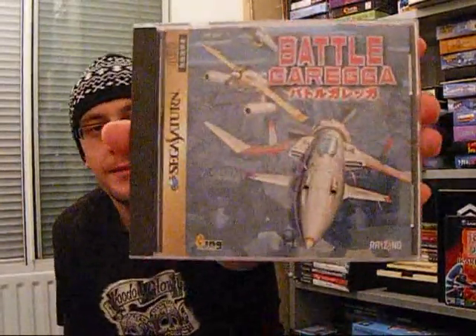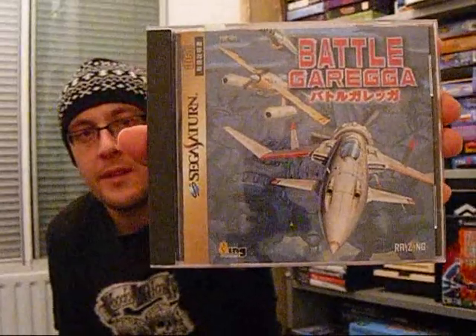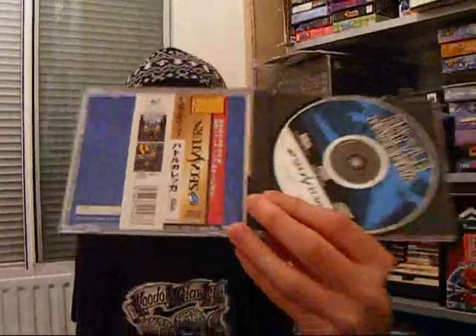I bought the Saturn game Battle Gregor about a year and a half ago at a really nice auction. Ended up getting it for around about £50 including post and packing. Seeing some of the prices it's going for at the moment — absolutely insane.